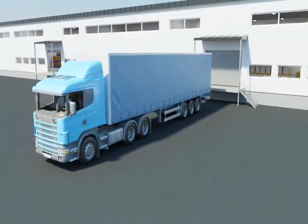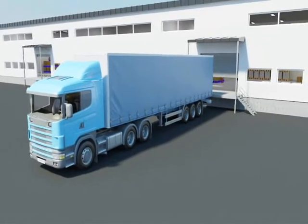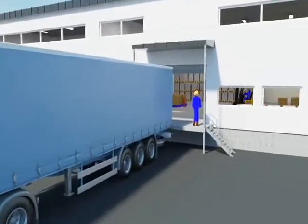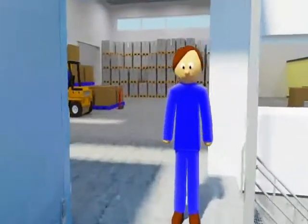Every day millions of goods are loaded, unloaded, handled and shipped all over the world. In order for the transportation chain to work as trouble-free as possible, every link must do its job, especially in the warehouse.